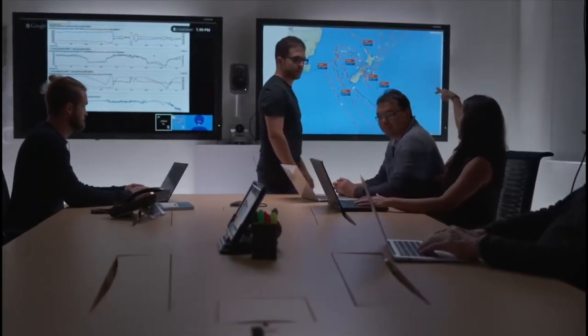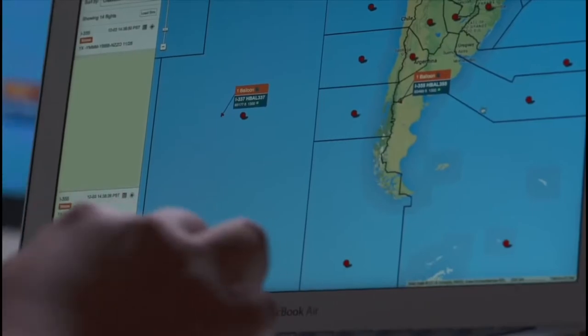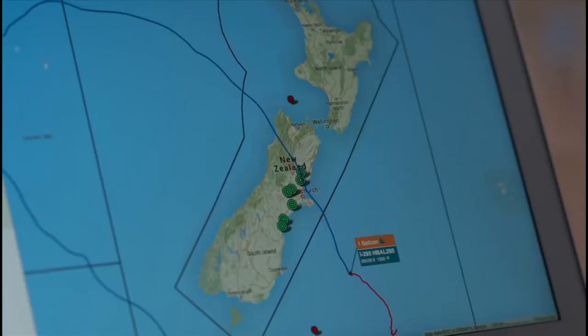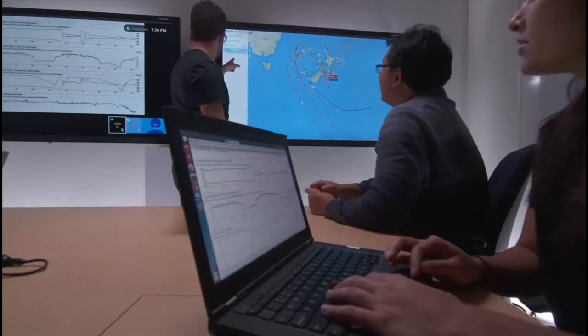Our mission control system allows us to track every balloon and lets us optimally position the balloons to provide coverage exactly where the people needing internet coverage are. We can track the location and projected trajectory of every balloon from the moment we launch it, on the way up until it reaches altitude, from the time we decide it's ready to bring it down, all the way down the descent until a spot on the ground.